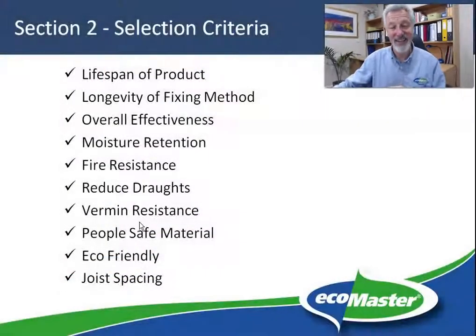Now that we've learned what the benefits of underfloor insulation are, it's time to think about what selection criteria we might apply when deciding what kind of underfloor insulation we want to use. So let's take a look at that now. Here's some criteria that you might want to think about.